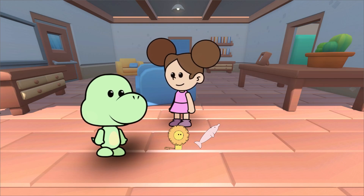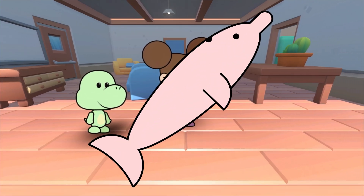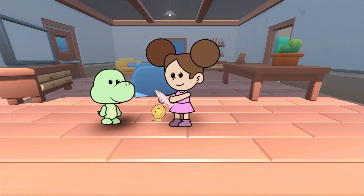Let's see what we learned today. Which one is the Boto? That's right, Duda. This is the Boto. Where does the Boto live? Very good — in the Amazon rivers.